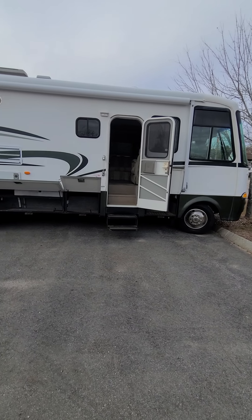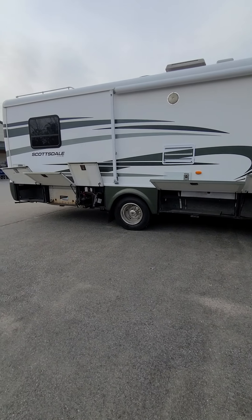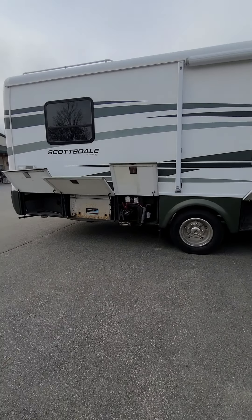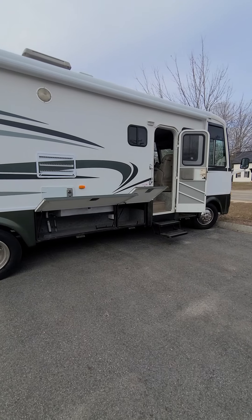Hello and good morning. Dustin from Camping World in Conway here, doing a quick walk around of the Newmar Scottsdale 3456 that we have available currently.